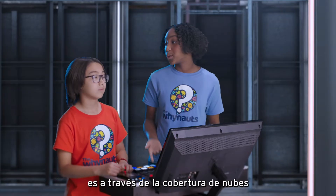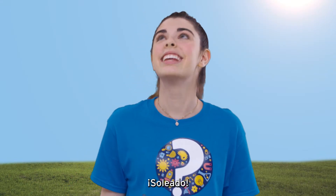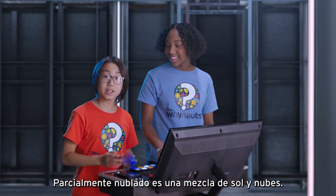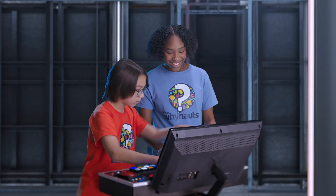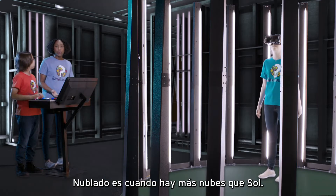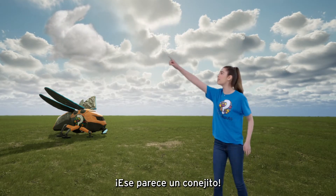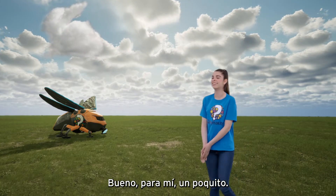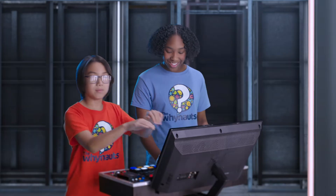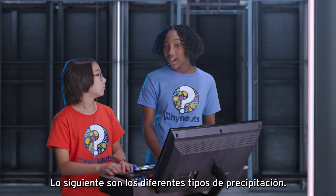Another way to describe weather is through cloud coverage, or how cloudy it is. When there are no clouds in the sky, we describe it as clear — or just say sunny! Puedes decir que el cielo está claro cuando no hay nubes. Partly cloudy is a mix of sun and clouds. Ahora está poco nublado — hay algunas nubes. Cloudy is when there are more clouds than sun. Ahora está nublado — hay más nubes. I love clouds! That one looks like a bunny. And then overcast, when the sky is almost completely covered with clouds — con muchas nubes. Next up we're talking about different types of precipitation.